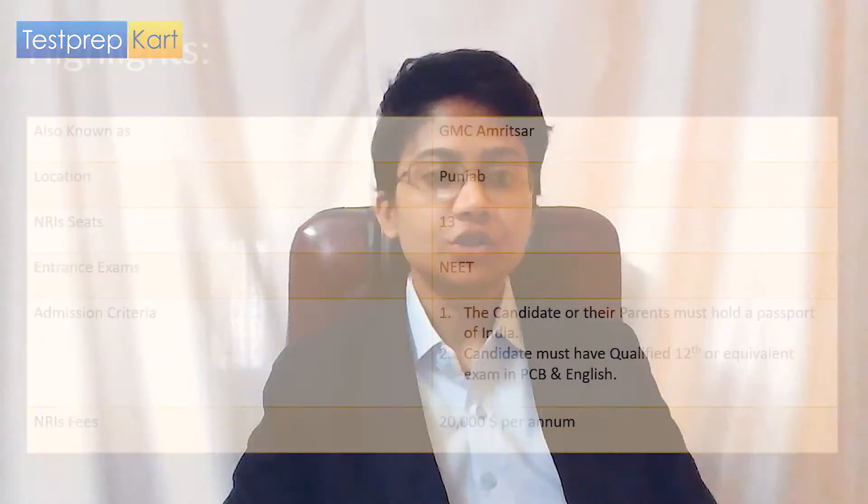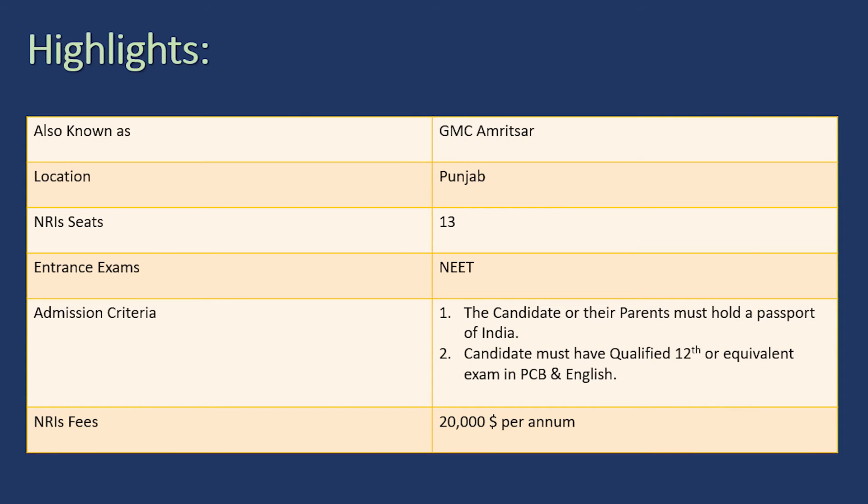The tenth and last college is GMC — Government Medical College, Amritsar. It offers quota to NRI students, most of whom come from Canada, USA, and UAE. It is situated in Punjab and the number of NRI quota seats is 13. The NRI quota fees is twenty thousand dollars per annum. The admission criteria are the same: the candidate or their parents must hold a passport of India and be of Indian origin, and the candidate must have qualified 12th standard or equivalent in Physics, Chemistry, Biology, and English.